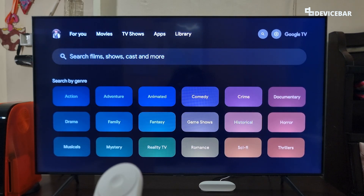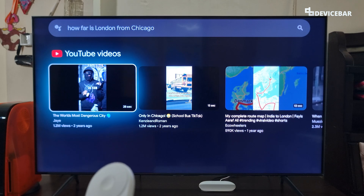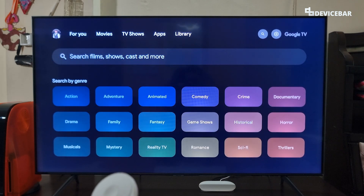Actually, only specific commands work. For example, if I ask 'How far is London from Chicago?' it won't produce that same display. So only certain phrasing of commands works here.